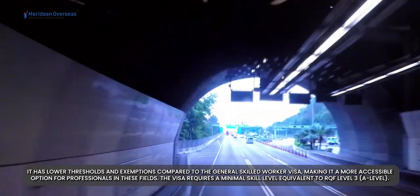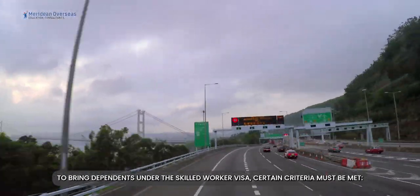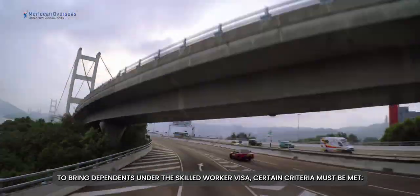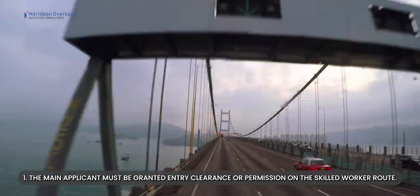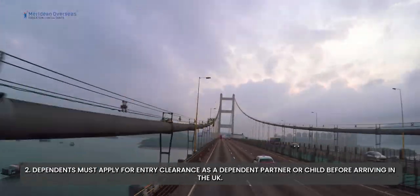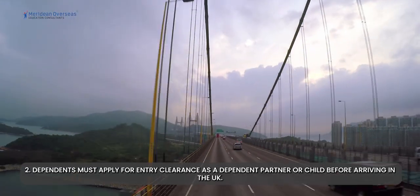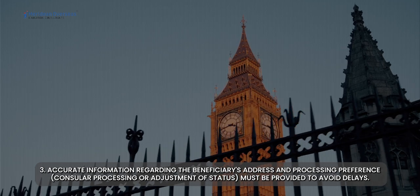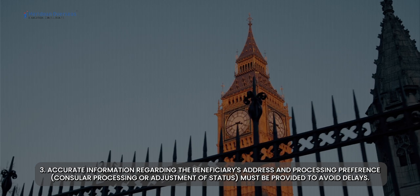The visa requires a minimal skill level equivalent to RQF Level 3 (A-Level). To bring dependents under the skilled worker visa, certain criteria must be met. First, the main applicant must be granted entry clearance or permission on the skilled worker route. Second, dependents must apply for entry clearance as a dependent partner or child before arriving in the UK. Third, accurate information regarding the beneficiary's address and processing preference — consular processing or adjustment of status — must be provided to avoid delays.